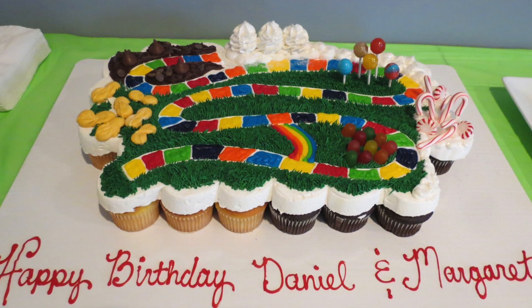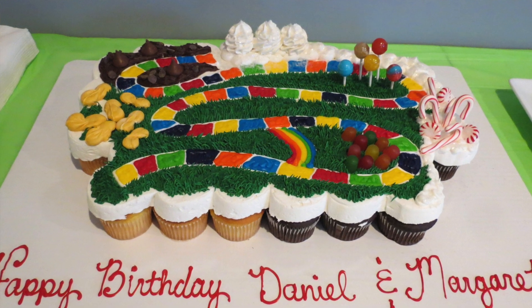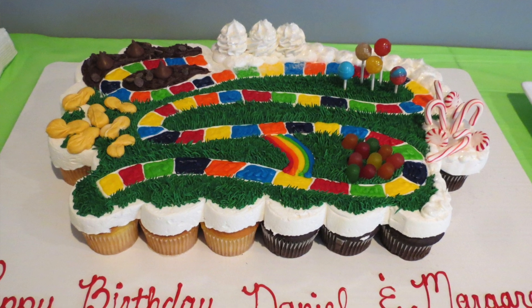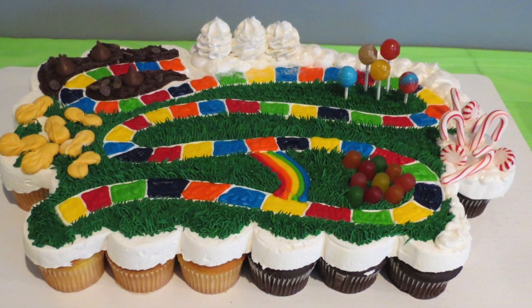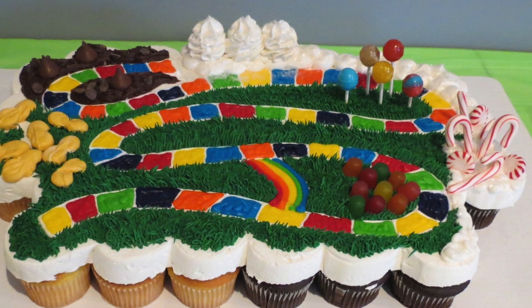My niece actually made those cookies — she's excellent at this. Then Sarah had a Candyland cake made, which is really just cupcakes, and I thought it was absolutely adorable. It was done at a local grocery store and the lady did a phenomenal job.